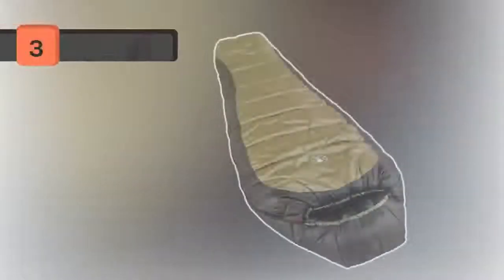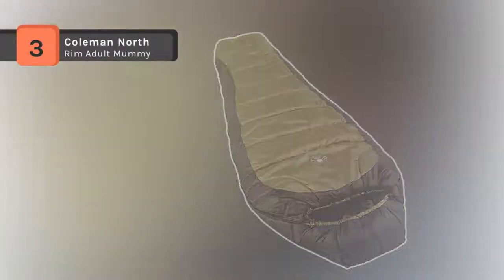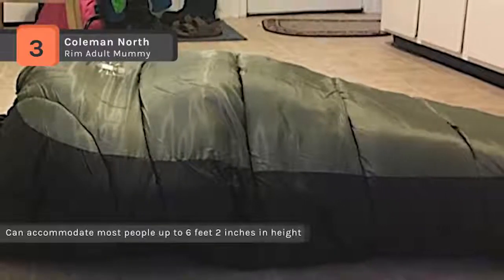The Coleman North Rim Adult Mummy Sleeping Bag keeps you warm while you sleep even in temperatures as low as 0 degrees Fahrenheit. It features a mummy style design with a box shaped foot for extra wiggle room. The ThermoLock draft tube helps prevent heat loss through the zipper.